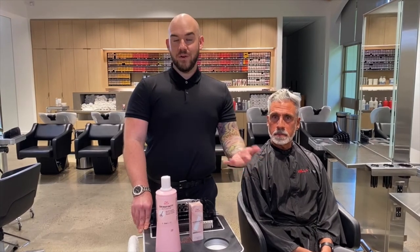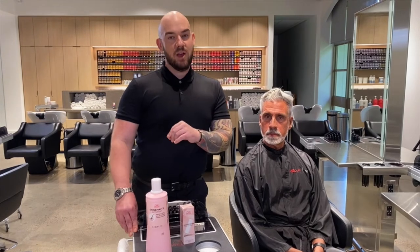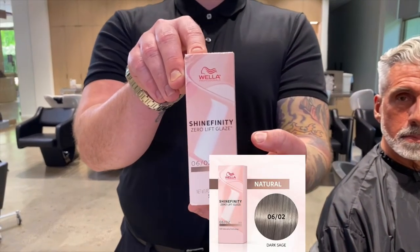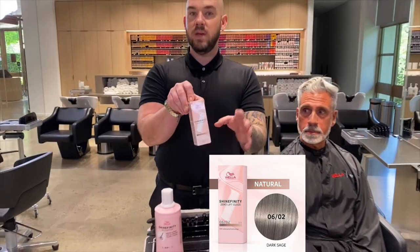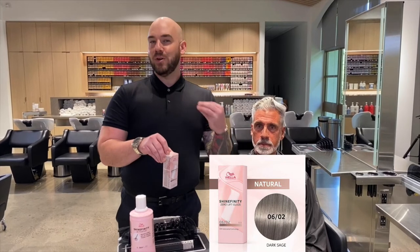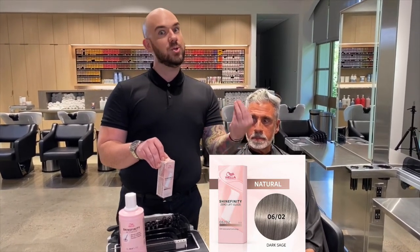Now, if you're looking for another option and your client is looking for something a little deeper, the next shade I would recommend is 06-02 — a dark blonde natural green. This will be a great shade for your male clients that want to go a little bit deeper, but you also want to make sure you're maintaining that cool tone so their hair does not go too warm.